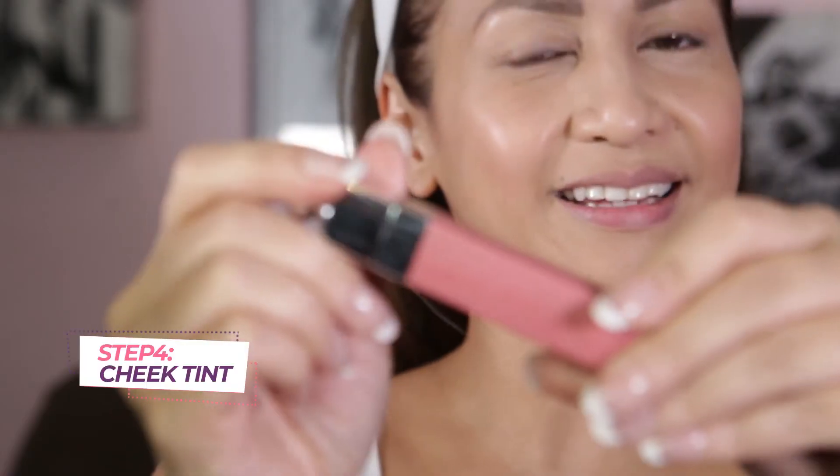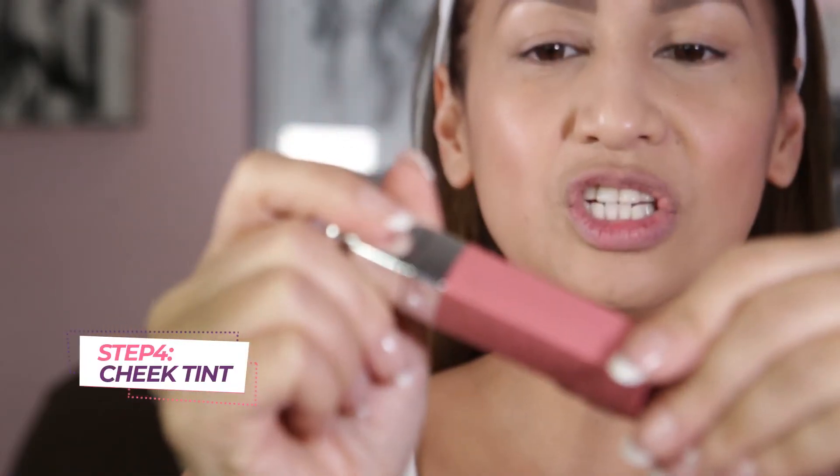Now the eyebrows — I go a little bit thicker, very very light on the other side. And last, my cheek tint. I chose this particular cheek tint because it's not too heavy — I've tried so many different brands.